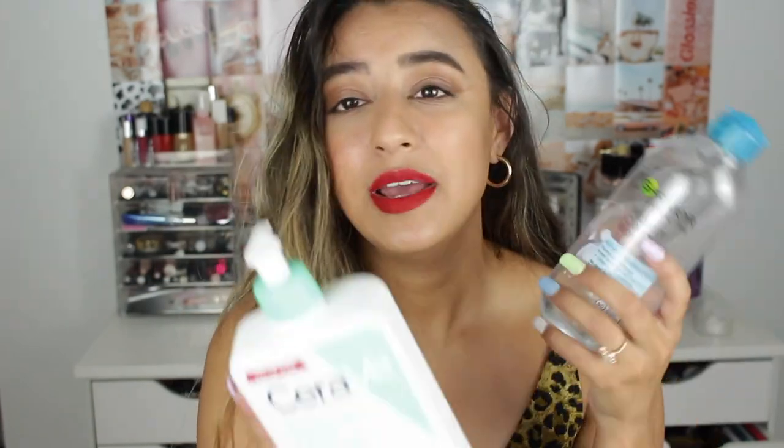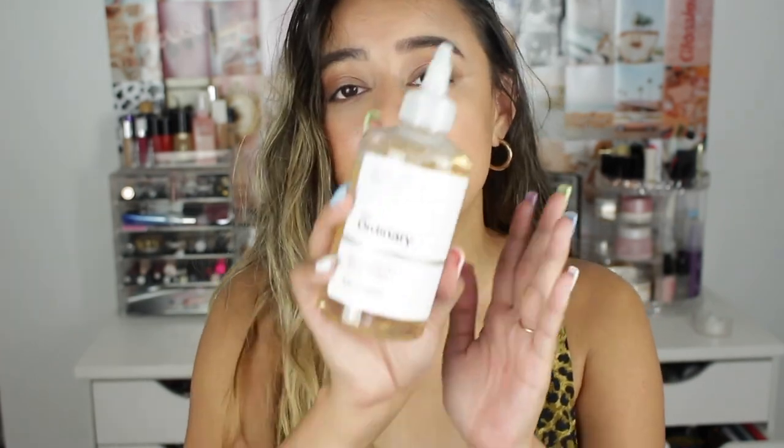I use the CeraVe pretty much every day. In the mornings I basically just rinse my face with water and put on moisturizer. In the evenings I do the full six-step process, and I've noticed such a difference in my skin. That brings me to The Ordinary products — I love them. They're so inexpensive but you get such high-quality ingredients that it makes them worth the money. Why spend on Tatcha or Drunk Elephant when you can get the same kind of product from The Ordinary?